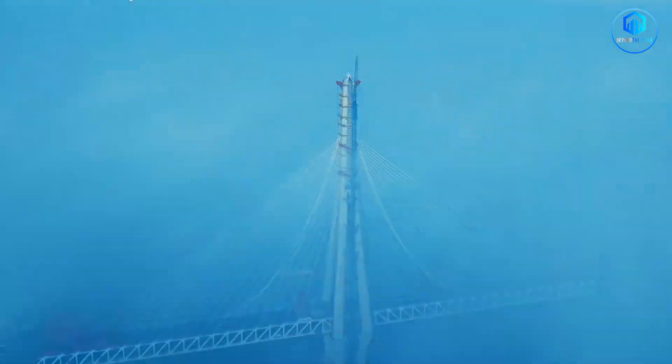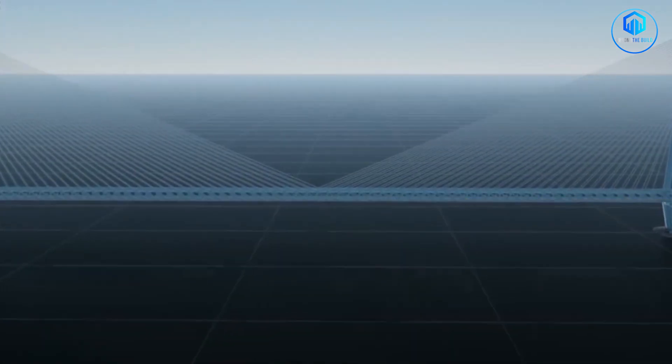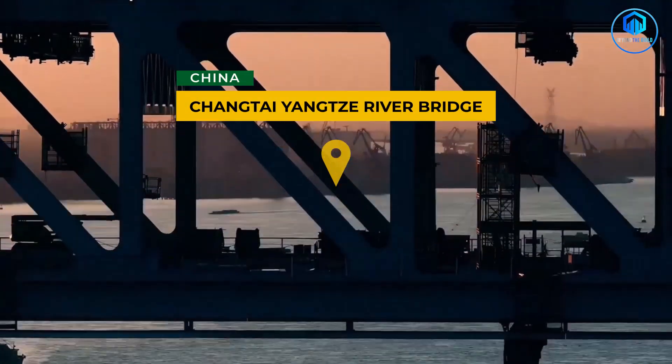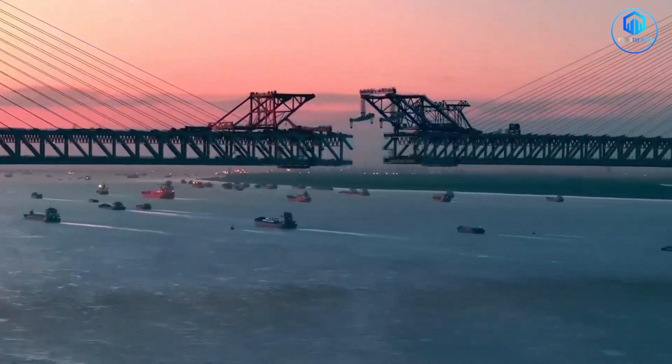China just built a bridge so massive its main span stretches over 1,200 metres without a single support touching the water. The cables are strong enough to hold a skyscraper in mid-air. It's called the Changtai-Yangzi River Bridge.